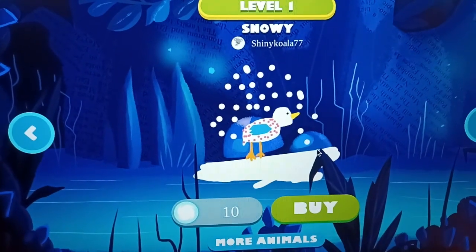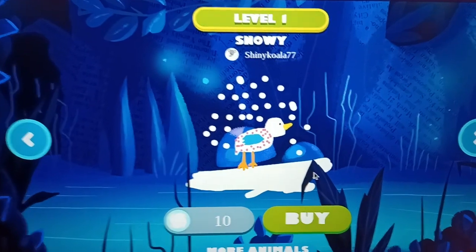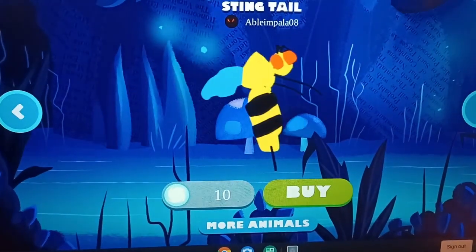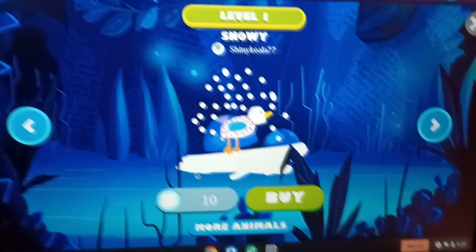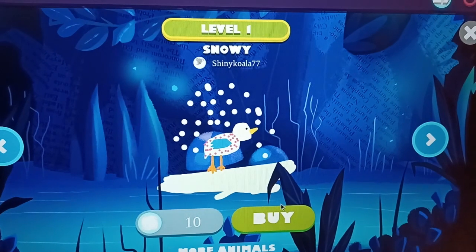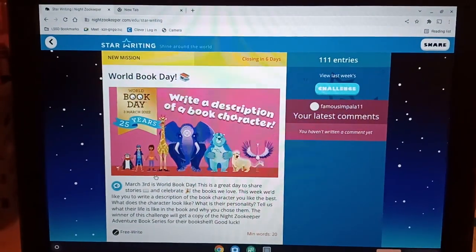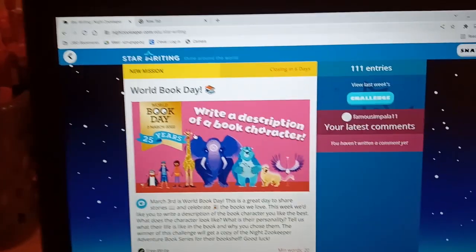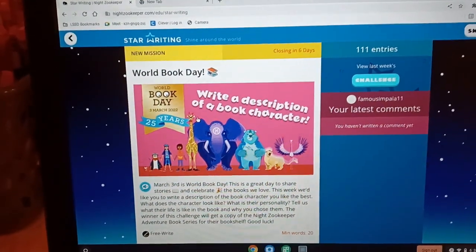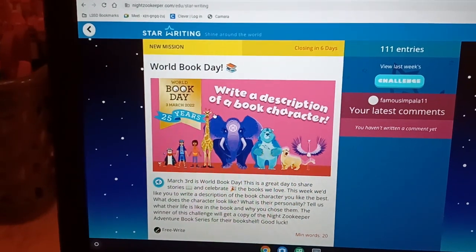We do these activities to power up the flashlight, which helps get animals out of trouble. We also earn points to buy other animals for Sophie's zoo. We're going to try a World Book Day activity and write a description of a book — so that's a writing activity we get to do. That was Sophie exploring the Night Zookeeper — she had so much fun making her little animal and everything.